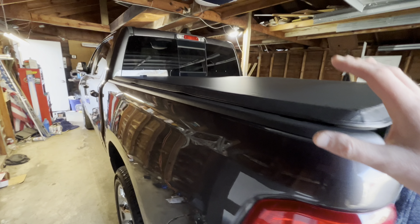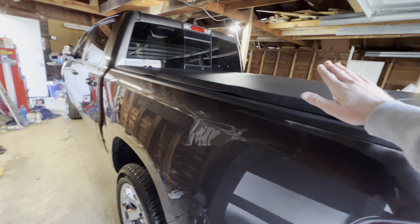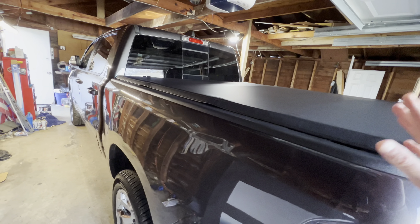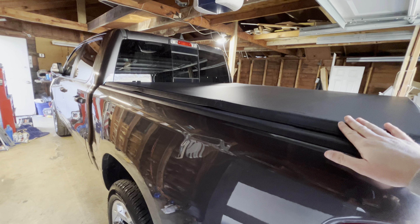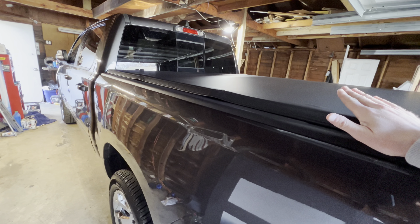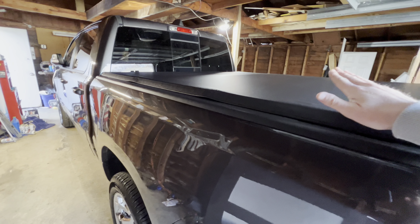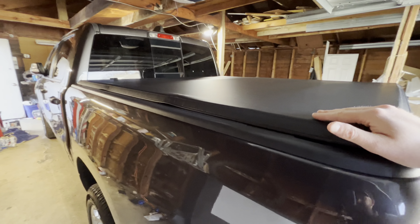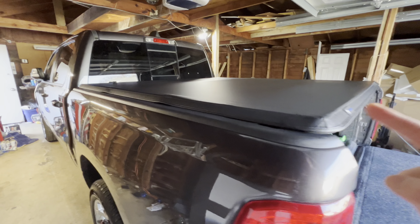Another thing is it gives the truck a nice sleek look. Everything blends well with having a bed cover. I've always loved having bed covers on my trucks because it just really adds a nice element. Some people love it, some people don't — so it's not for everyone, but I absolutely love the look. And another thing: it does potentially add some MPGs. I did notice about a one mile per gallon improvement with this bed cover on, particularly on the highway.